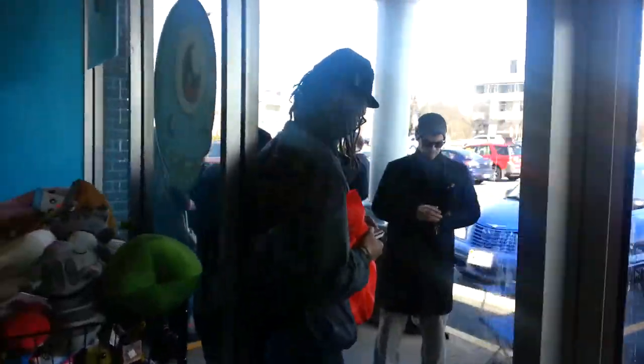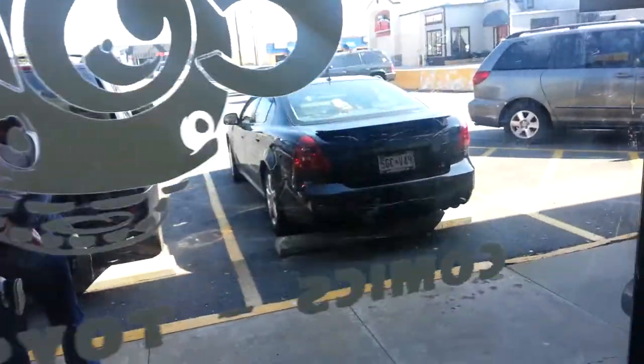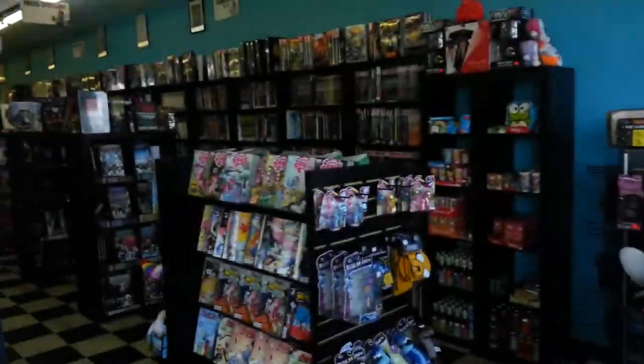Third Eye Comics here in Annapolis, Maryland — that is the lineup, about 20 deep for our signing coming up. Hey, how's it going? Meanwhile, inside, let me give you a quick tour.